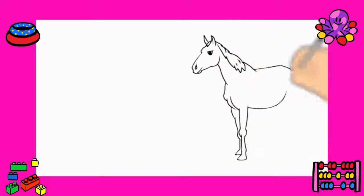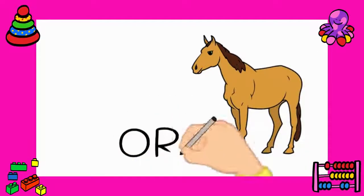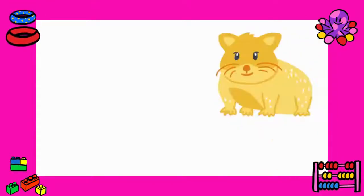Number one: a horse. Say it with me — a horse. Let's move to number two: hamster. Let's say it together — a hamster.